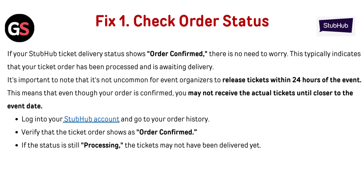Fix 1: Check order status. If your StubHub ticket delivery status shows 'Order Confirmed,' there is no need to worry. This typically indicates that your ticket order has been processed and is awaiting delivery. It's important to note that event organizers may release tickets within 24 hours of the event, so you may not receive the actual tickets until closer to the event date. Login to your StubHub account and go to your order history to verify that the ticket order shows as 'Order Confirmed.' If the status is still 'Processing,' the tickets may not have been delivered yet.